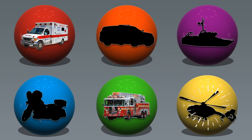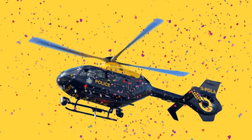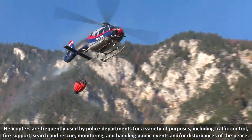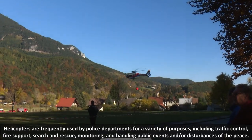Yellow. Police Helicopter. Helicopters are frequently used by police departments for a variety of purposes including traffic control, fire support, search and rescue, monitoring and handling public events and disturbances of the peace.